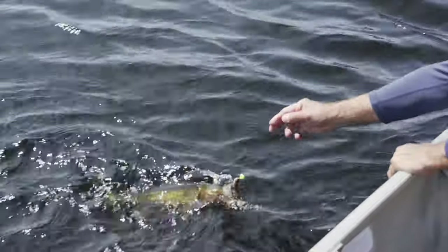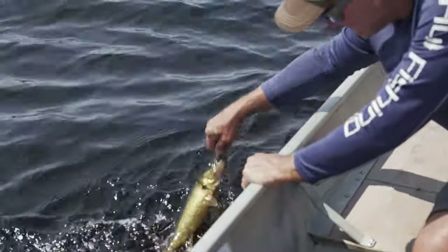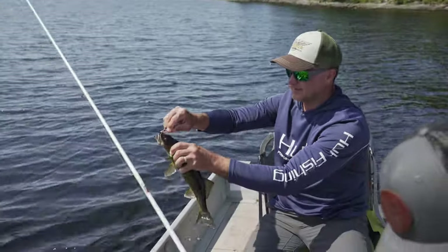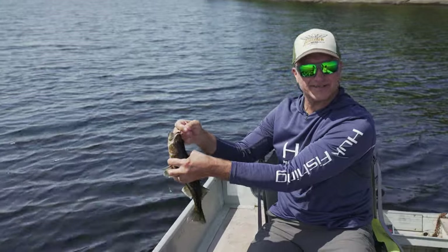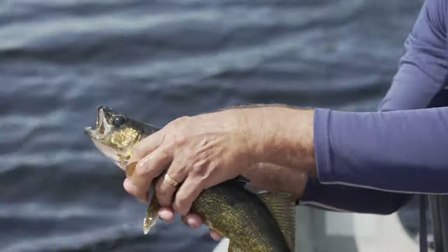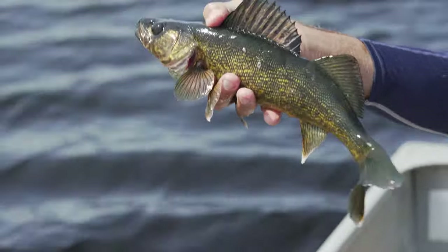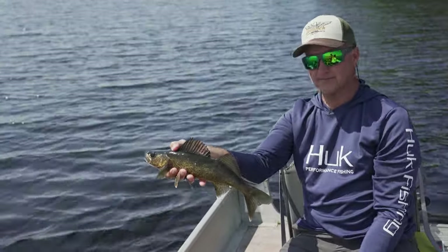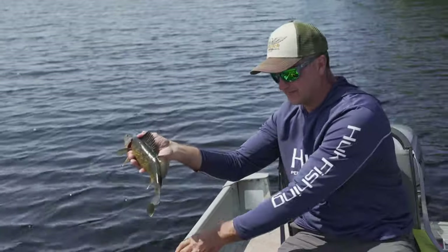Come here buddy. Got him. They are pretty fish - you can't ask for a better day in Ontario, Jeff. I mean, come on, you're a lucky guy right now. That's the kind you eat for lunch. And we're going to have a short dinner tonight actually, so we're not going to keep this guy, but there's tons of them in the lake. We're having fun right now.